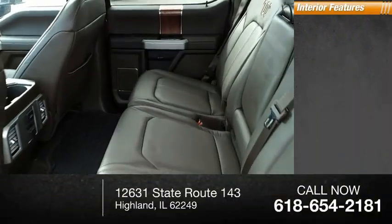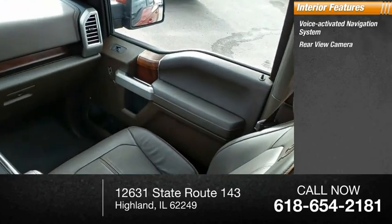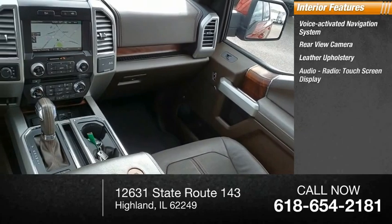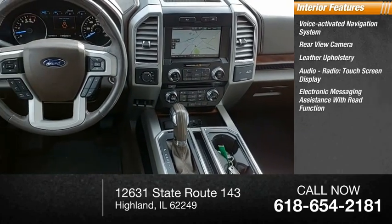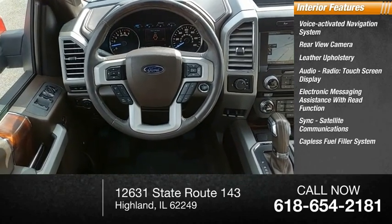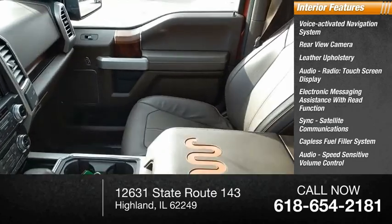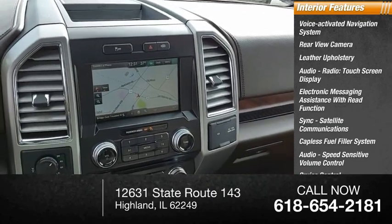Inside you'll find Voice Activated Navigation System, Rear View Camera, Leather Upholstery, Audio Radio Touch Screen Display, Electronic Messaging Assistance with Read Function, SYNC Satellite Communications, Capless Fuel Filler System, Audio Speed Sensitive Volume Control, Cruise Control, Audio Auxiliary Input, Memory Card Slot.